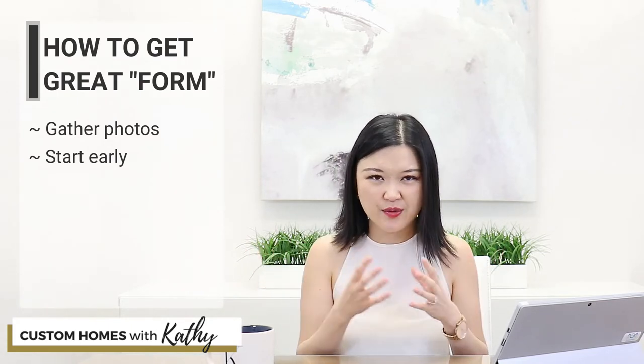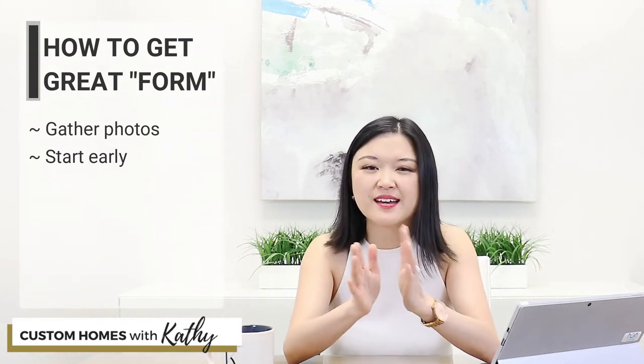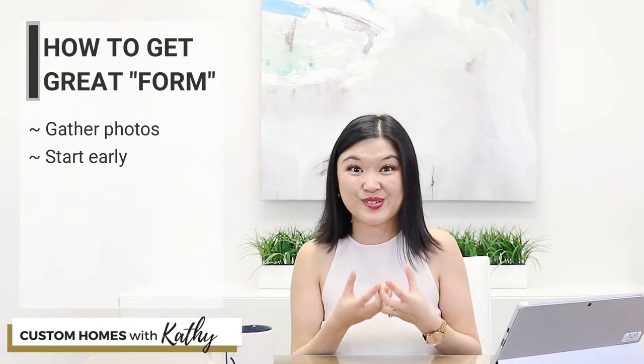So how do you make sure that you get great form? Let me share a few tips. First and foremost, just go out there and start gathering photos — tons and tons of photos of houses that you love. Start early, even if you're in the really early stages of the process. What you're looking for is mostly pictures of homes that you love, both inside and outside. But sometimes it also helps to pull things that you don't like — those two elements together are going to produce the best results in the end.